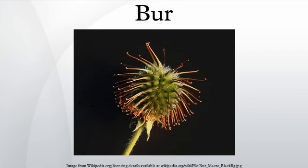Common burr-bearing plants include: Bidens pilosa, Xanthium strumarium, Centaurea longispinus, Tribulus terrestris, and Galium aparine.